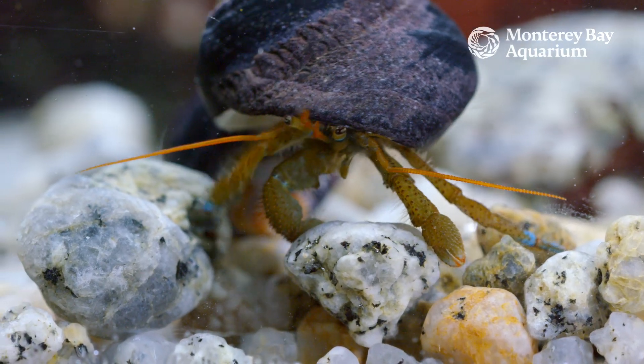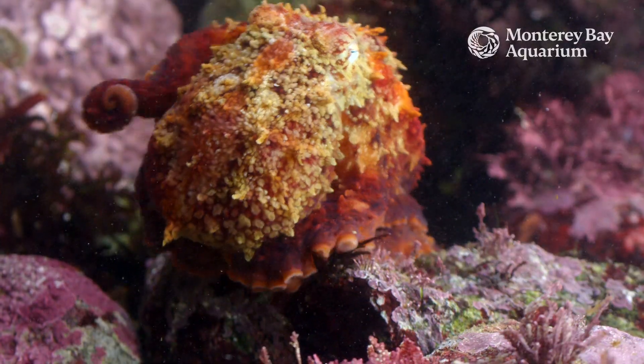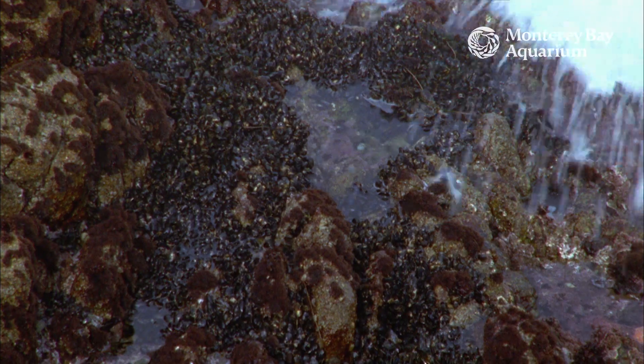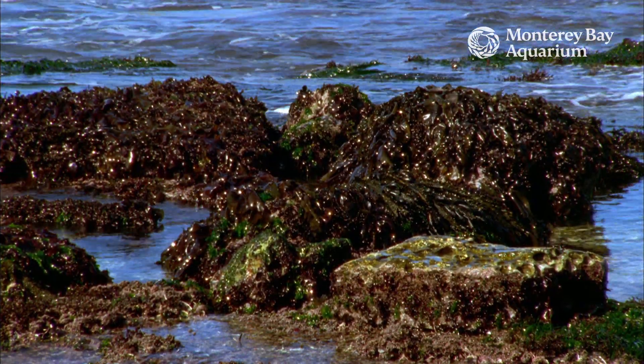So what do they do? The animals that can move will move lower into tide pools or out with the tide. Those that can't move must do their best to stay moist while exposed to the air, sun, and weather.